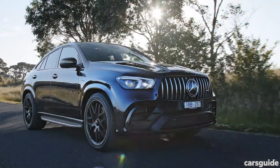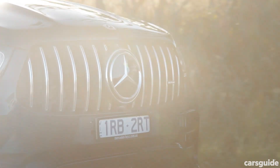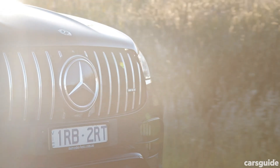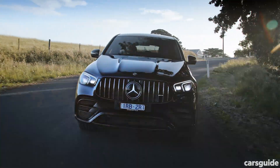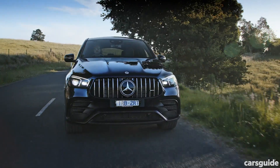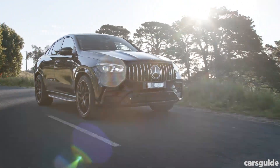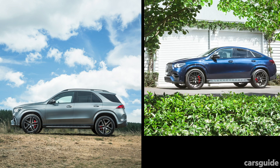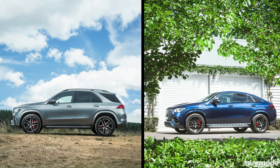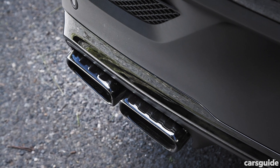Few large SUVs are as imposing as the GLE 63 S, which is a good thing considering it wants to be taken seriously. Up front, it's immediately identifiable as a Mercedes-AMG model, thanks to its distinctive Panamericana grille insert. The angry look is punctuated by angular daytime running lights integrated into the multi-beam LED headlights, while the chunky front bumper has large air intakes. Around the side, the GLE 63 S stands out with its aggressive wheel arch extensions and side skirts, with the wagon getting 21-inch LA wheels as standard, while the coupe gets 22-inch items. They do share a sports exhaust system with squared-off quad tailpipes.